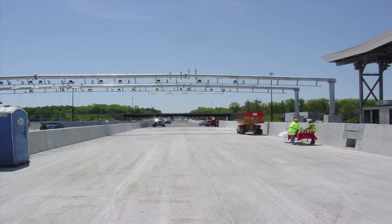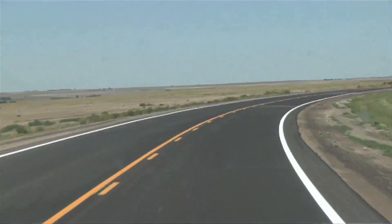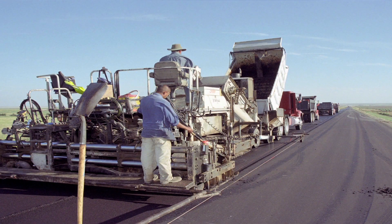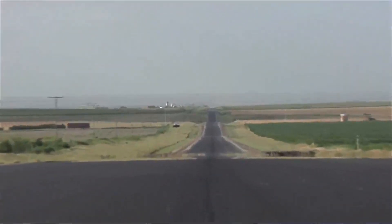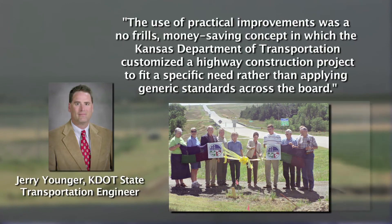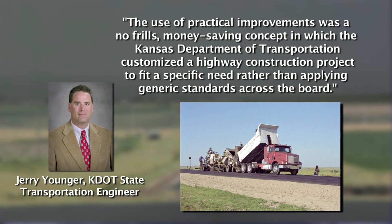The Kansas Department of Transportation K23 Practical Improvement Project, Innovative Management Small Project Category. This 17-mile, two-lane highway reconstruction project in Grove County, Kansas, used the concept of practical improvement design. This innovative approach gave engineers and builders the flexibility to use lower-cost alternatives to achieve both safety and bottom-line savings while improving the highway. The use of practical improvements was a no-frills, money-saving concept in which the Kansas DOT customized a highway construction project to fit a specific need rather than applying generic standards across the board. Jerry Younger, KDOT State Transportation Engineer.